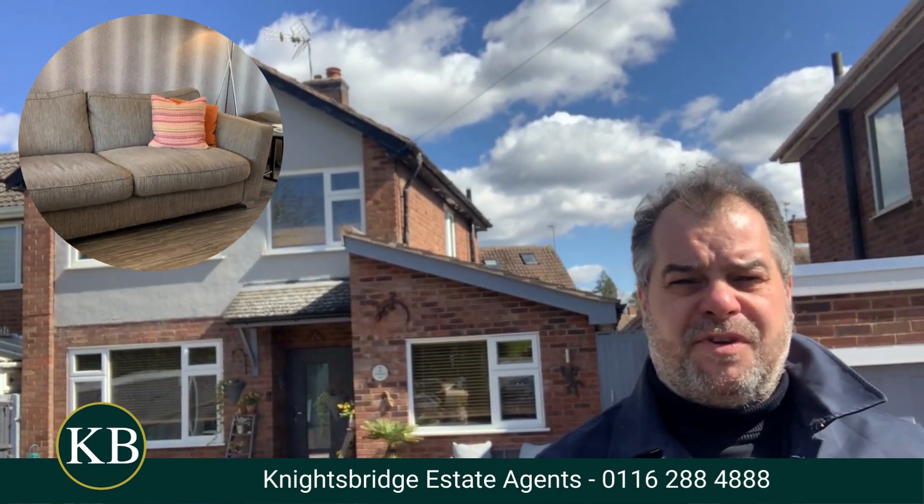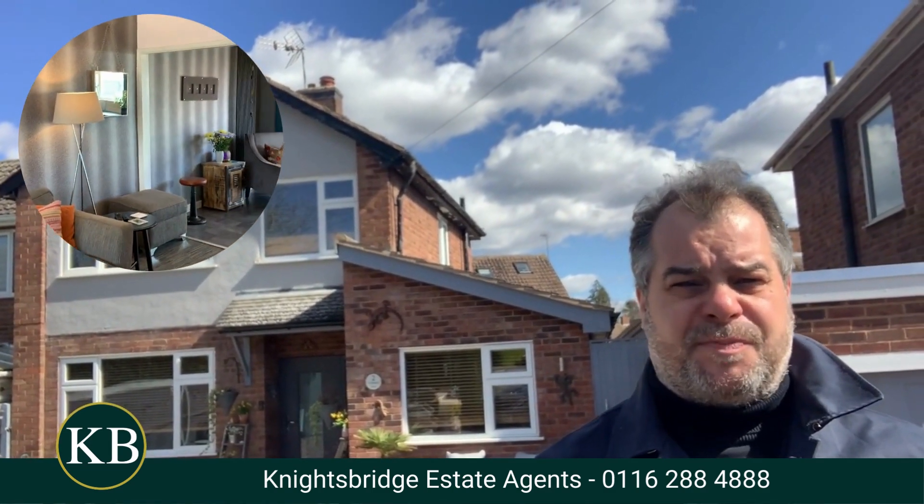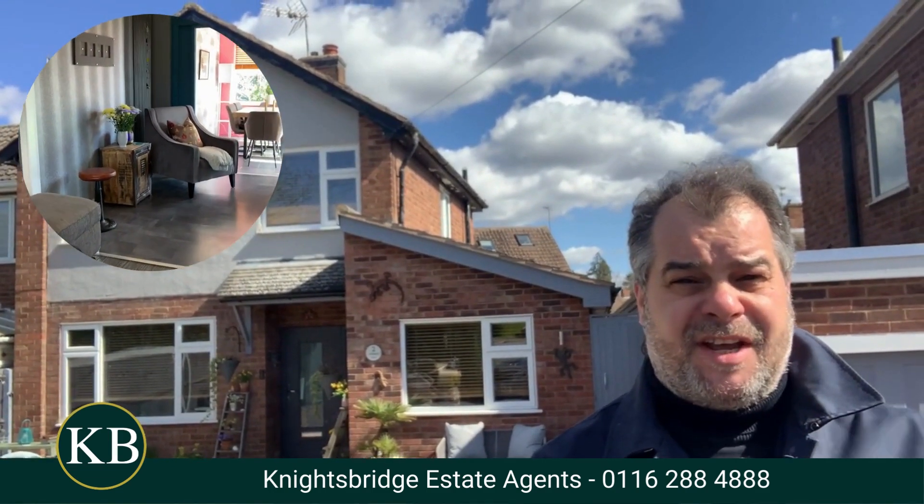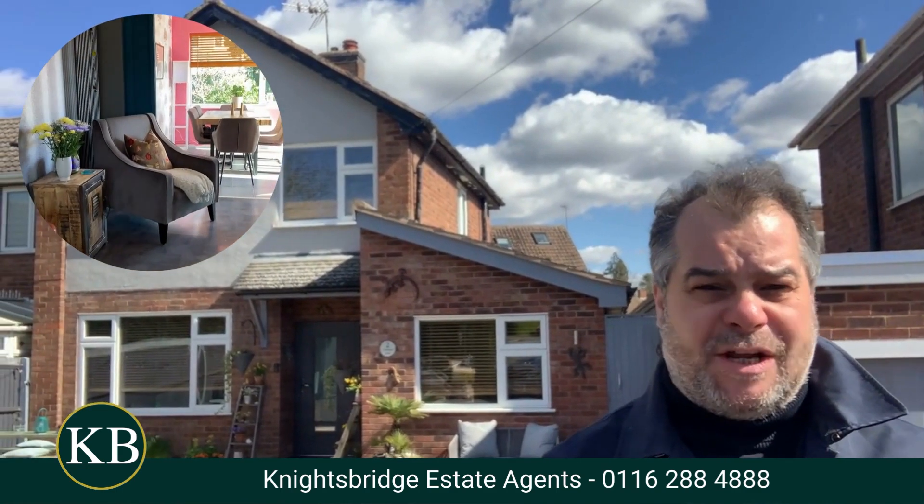Hi there, good afternoon and welcome to Narborough. If you are a family aspiring to purchase an extended four bedroom family home within this popular district, the property behind me is well worth taking a look at.